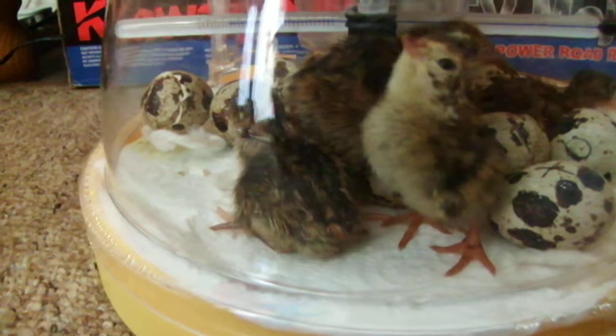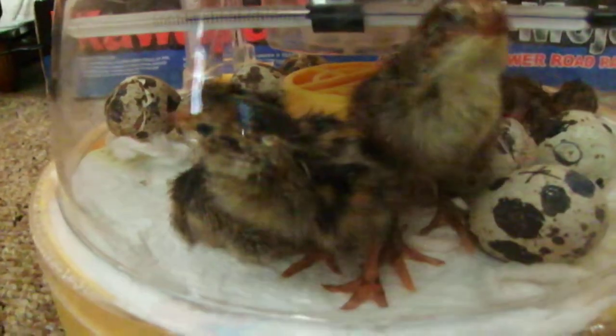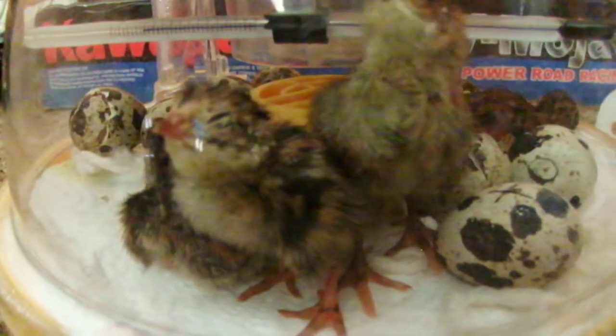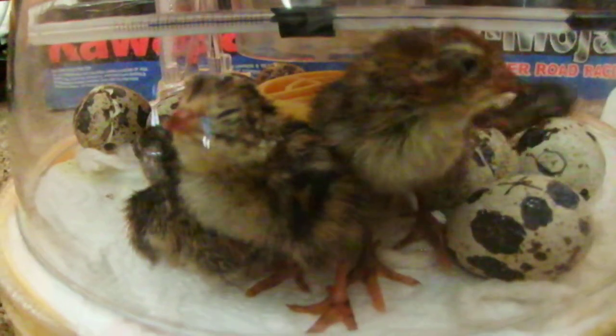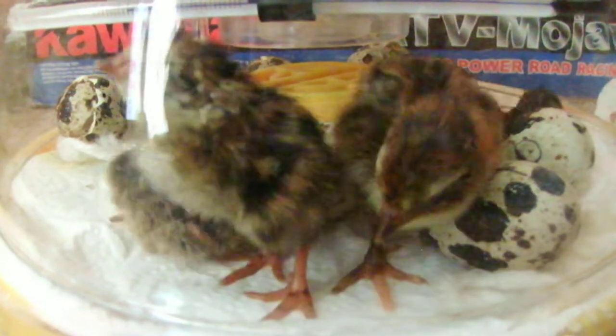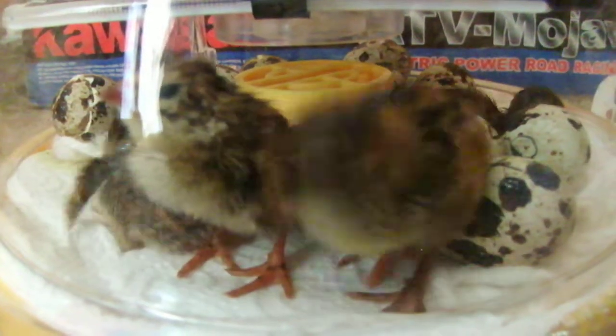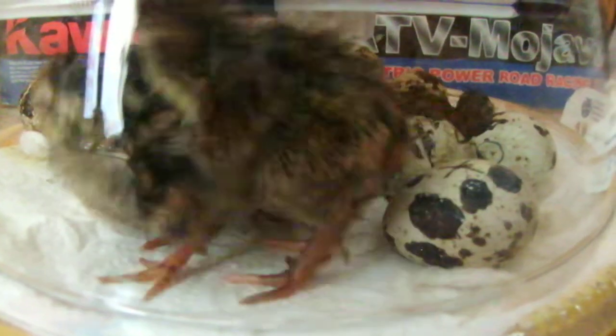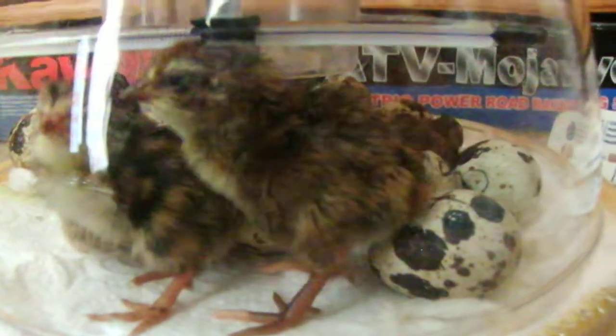I'm going to put them in my hand. Oh look at these little ones now. Isn't that cute?